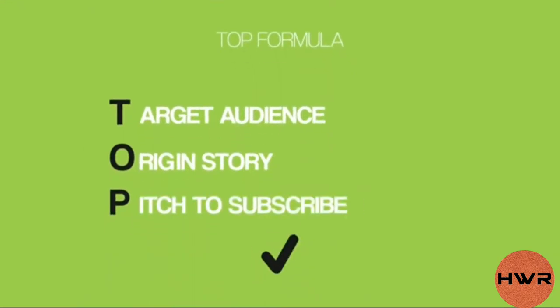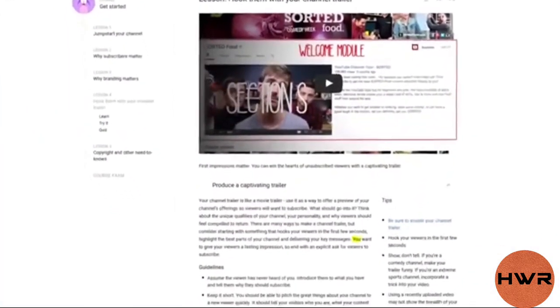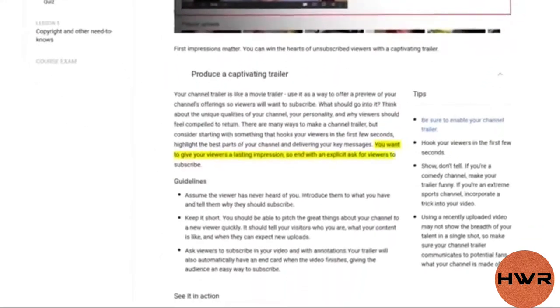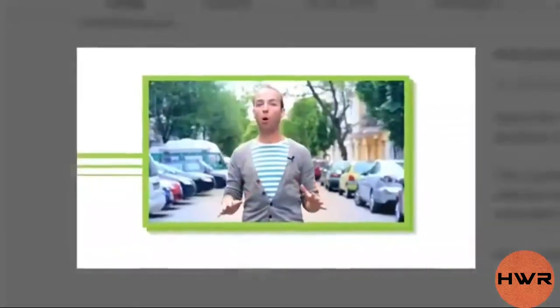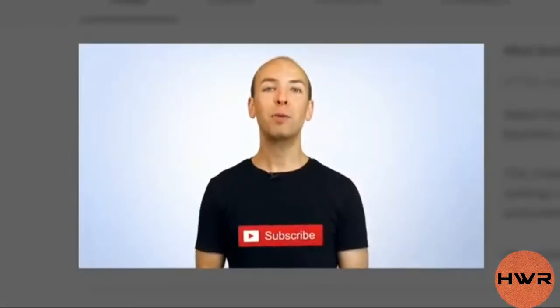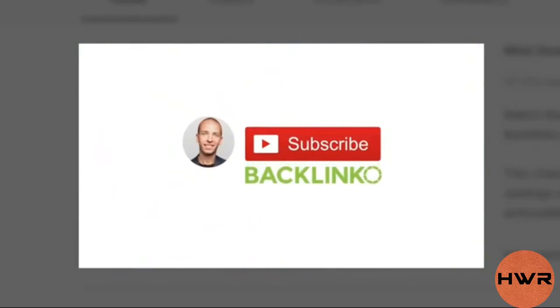Finally, cap your trailer off with a pitch to subscribe. At this point, the person watching your trailer is close to subscribing — they just need a little push. So don't be afraid to ask people to subscribe. In fact, YouTube recommends that you end your trailer with an explicit call to action for viewers to subscribe. For example, at the end of my trailer I say: 'Make sure to subscribe so you don't miss out on all of the actionable SEO techniques I'm about to share with you.'